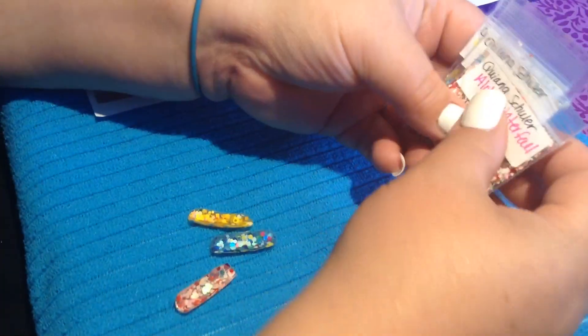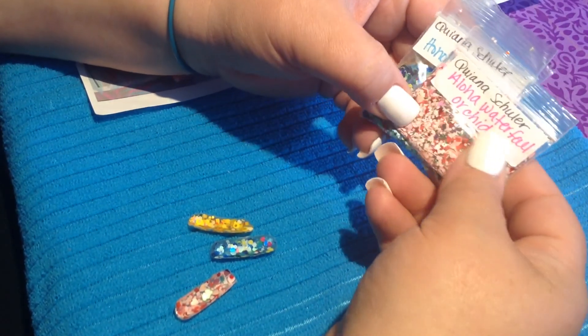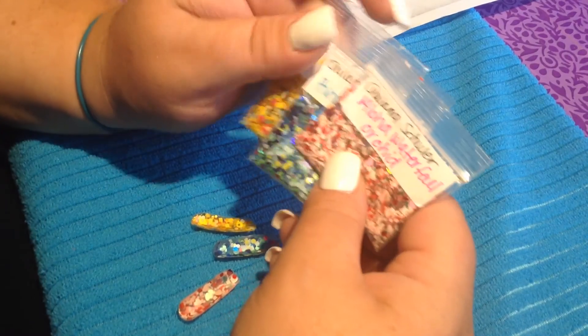It's so beautiful. Now, I did these swatches ahead of time, so they are kind of dry and ready to go, except for this one — I'll pop that in right now. Alright, so I have three mixes here. And this is from Kina Shuler. And they're all so, so beautiful. I love them.